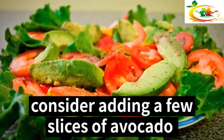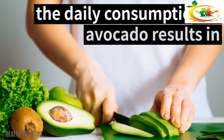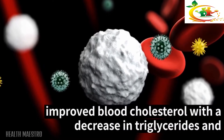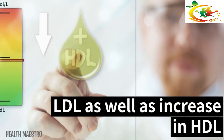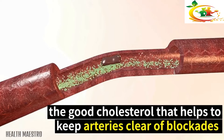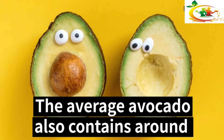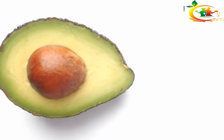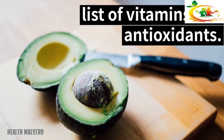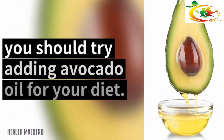Avocado: The next time you make a sandwich or salad, consider adding a few slices of avocado instead of mayonnaise or heavy salad dressing. Studies have shown that daily consumption of avocado results in improved blood cholesterol, with a decrease in triglycerides and LDL, as well as an increase in HDL — the good cholesterol that helps keep arteries clear of blockages and keeps your blood flowing smoothly. The average avocado also contains around 4 grams of protein and 11 grams of fiber, plus vitamins and antioxidants. You can also try adding avocado oil to your diet.